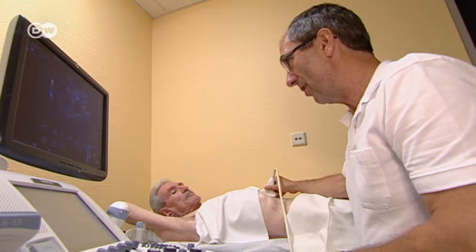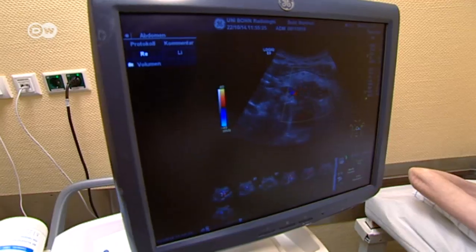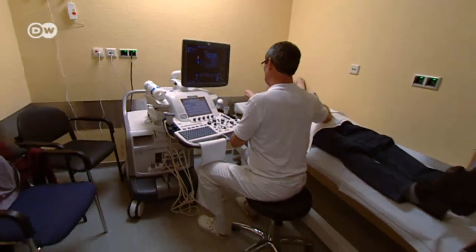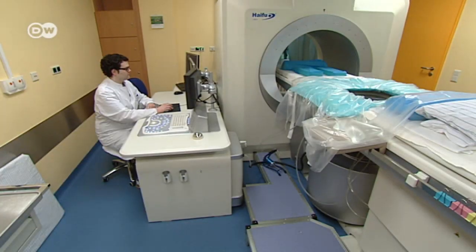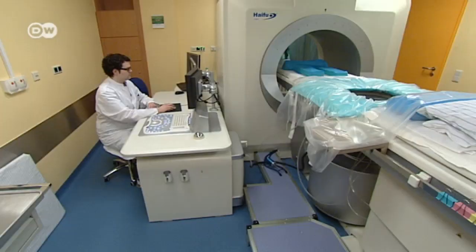But these vessels don't pose a problem for us, like they do in all other procedures. Holger Schlank is relatively sure he'll be able to help Buhl using a new ultrasound therapy that's currently being tested in Bonn. The procedure uses heat to destroy tumor tissue with pinpoint accuracy.